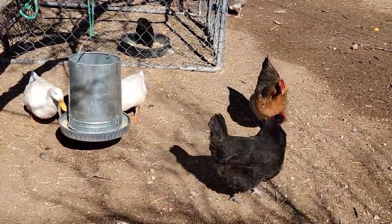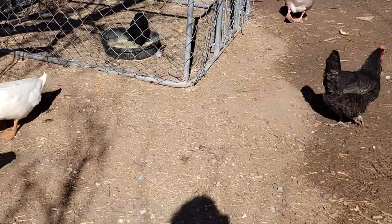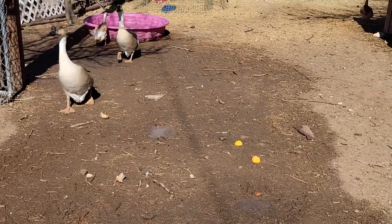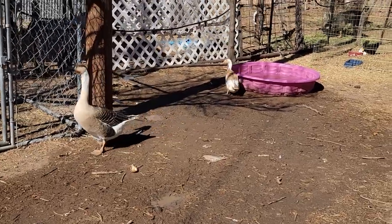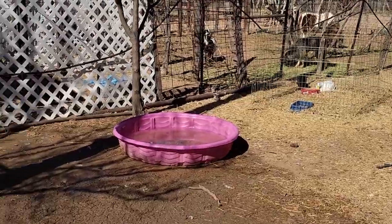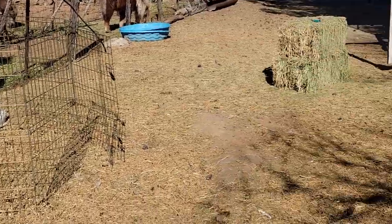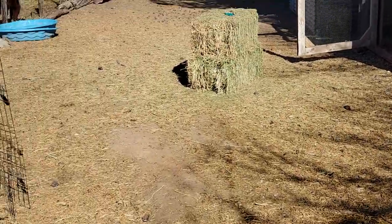So you get on chicken groups online and start learning about all the different cool breeds. You see that there are black fibromelanistic chickens, huge breeds, tiny breeds, fluffy breeds, crested breeds, and all this crazy stuff. Basically you decide you just need a few of these and a few of those. Then you don't have enough roosters, so you order a straight run and end up with more roosters than hens.